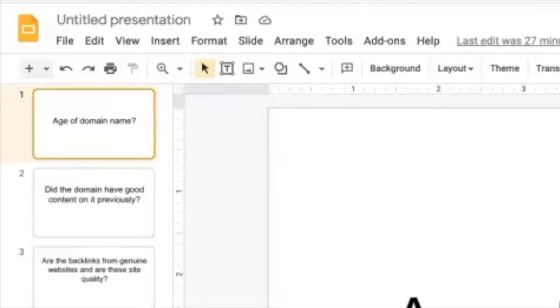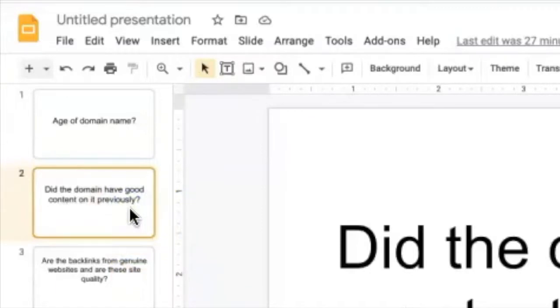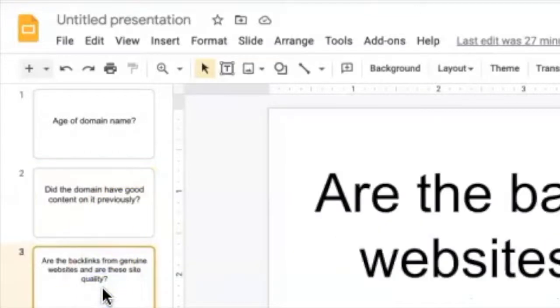These are the three things that I look for. The first one is the age of the domain — the older the domain is, normally the better it is if it's had content on it. The second thing is: has the domain had good content on it? When I say good content, I mean articles, was it a proper website. Third: are the backlinks from genuine websites and do they still exist? That's the critical thing. A lot of backlink checking tools show backlinks that don't exist anymore, so you've got to double check. I think SE Ranking is probably the best one I've found for being reliable.